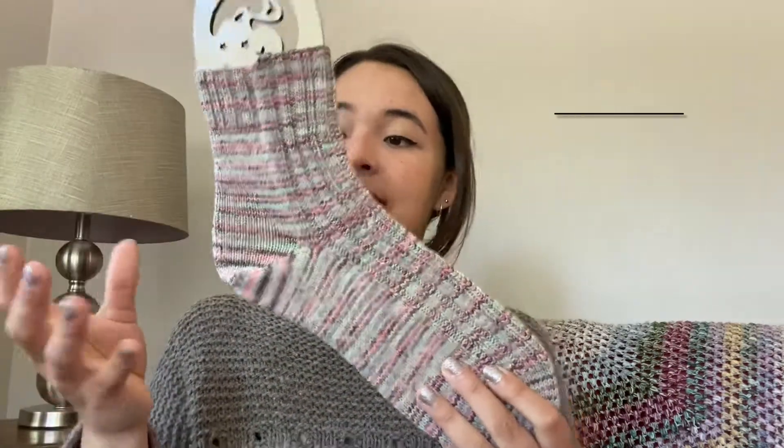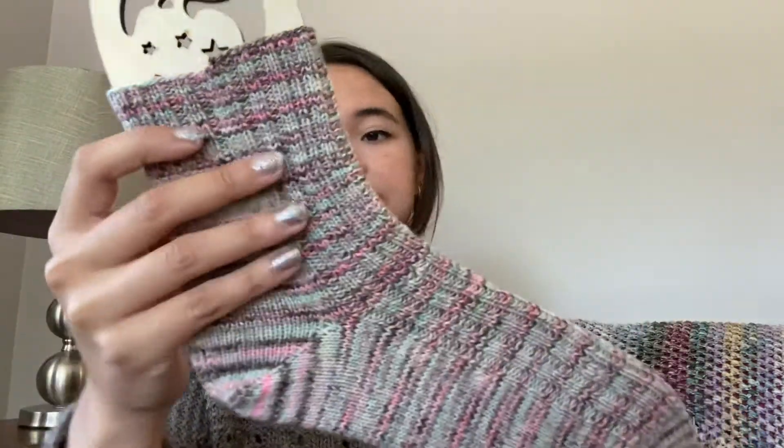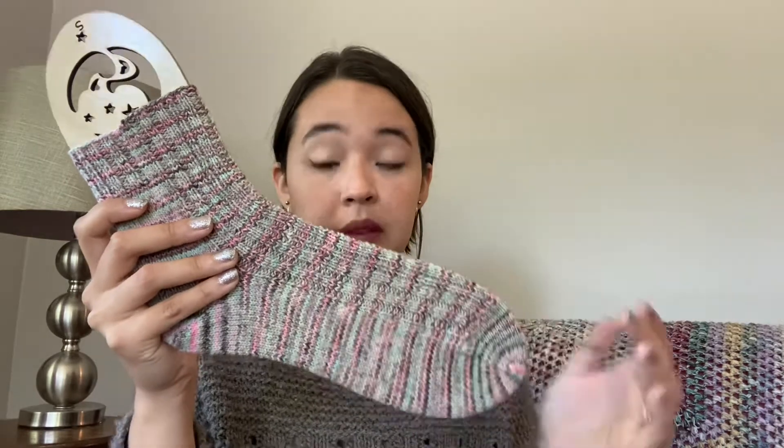The first Bluegrass sock is done. This is Mondim yarn in color 207 — 100% Portuguese wool that is not scratchy at all; I'd 100% knit a sweater out of it. This is the Bluegrass Sock by Amy Kate, The Graceful Tangle. I couldn't recommend it more — it's vanilla but with a little interest: ribbing on the front and plain on the back. I did these on size 2.25mm, US ones.